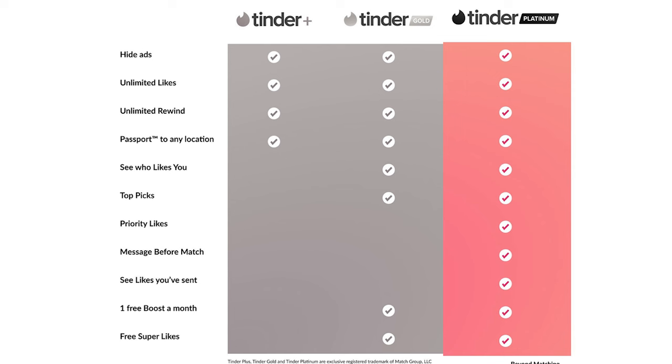When guys do the profile revamp — get the pro photos, have the girls on my team select the best ones, and I write the bio — they usually see a big improvement, often like a 10x difference. We had one guy recently who was getting two or three matches a week. He went through that process and got 25 matches in one weekend. Then, plugging into my tinder messaging and texting scripts, he was able to set about 10 dates from that. As soon as you get those pro photos and replace your profile, you'll see much higher quantity and quality of matches.